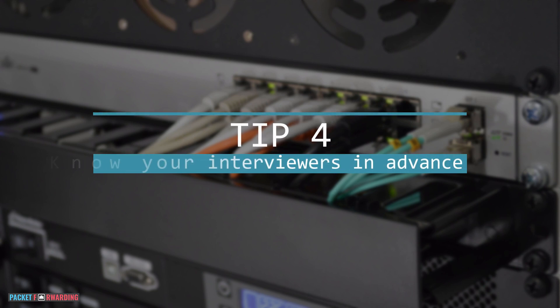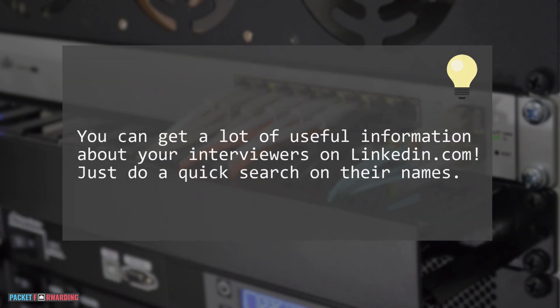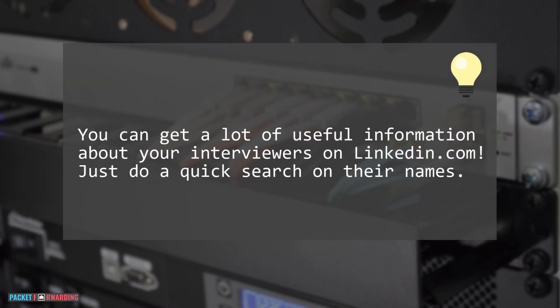Tip 4: Take some time to know your interviewers in advance. This one is a game changer because it's not only going to help you with your interview preparation, but it's also going to help you come up with some meaningful questions to ask the interviewer. For example, if your interviewer specializes in DNS, it is very likely you'll get at least one question on DNS during that interview. If you don't have the names of the people on the interview panel, make sure to ask your recruiter to share that information in advance.